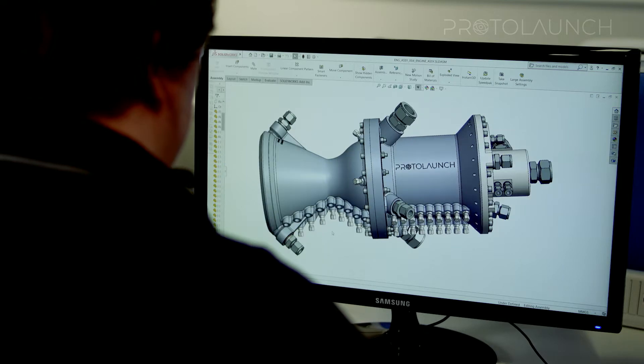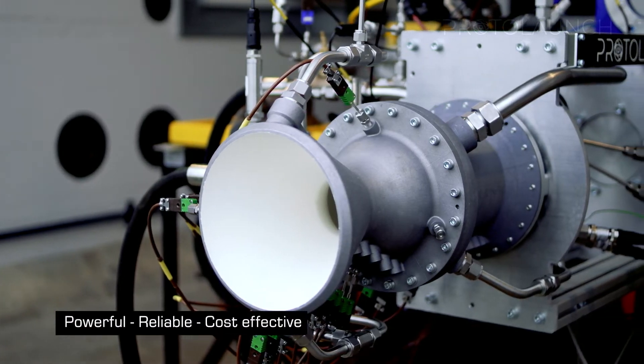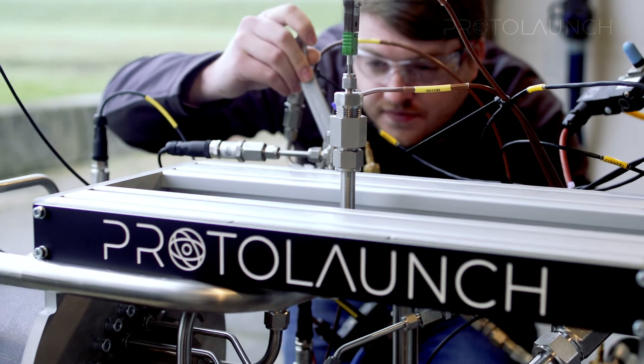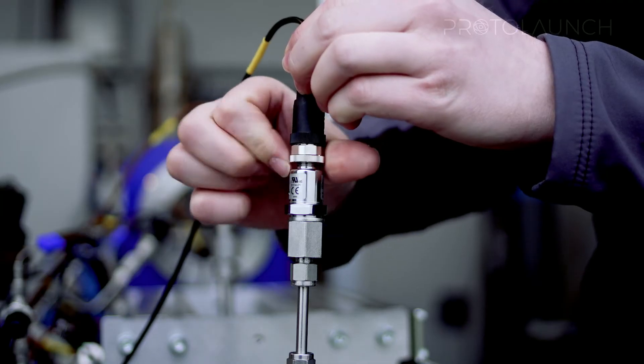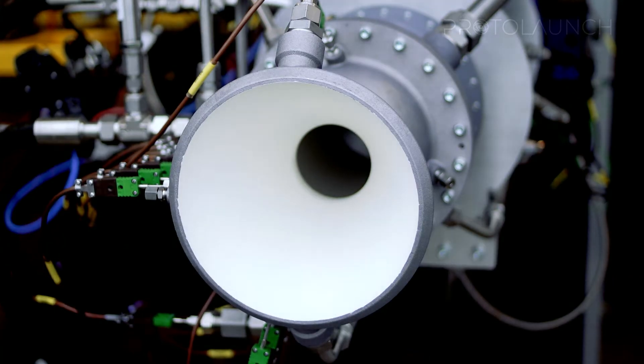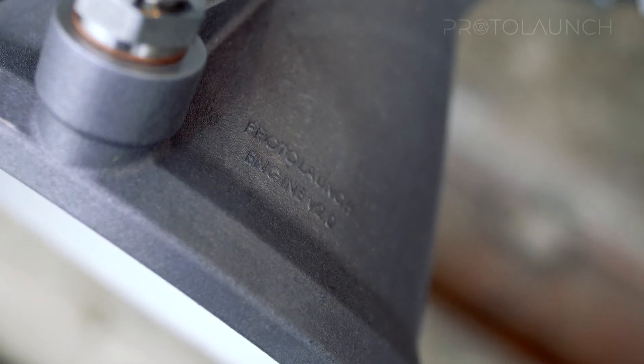To meet this challenge, ProtoLaunch make powerful, reliable and cost-effective chemical propulsion systems designed specifically for small launchers. We have developed a common system architecture that can be adapted to make a range of micro-launchers viable for scalable development.